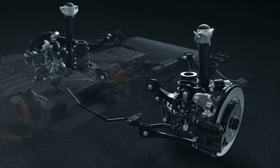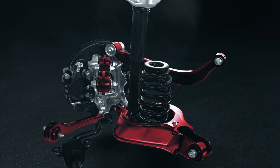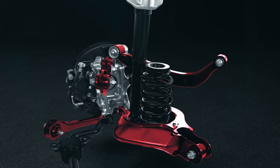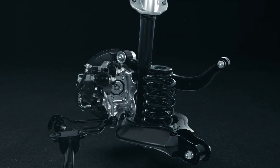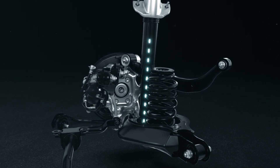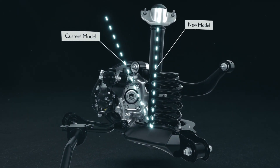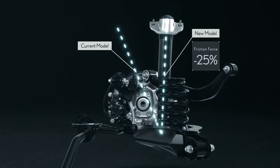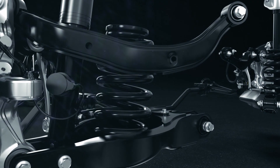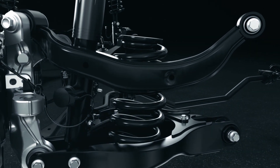At the rear, a new five-arm multi-link setup effectively transmits drive force to the road surface, with a more compact design that yields added space for the cabin area. The shock absorber's new tilt angle reduces suspension friction, improves ride comfort, and overall performance. The system minimizes squat during acceleration or braking, with optimized absorbers and bushings.